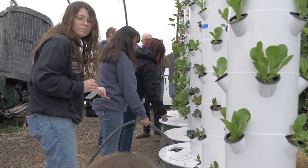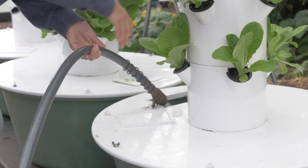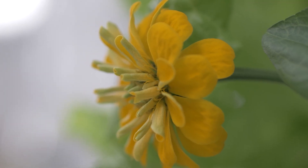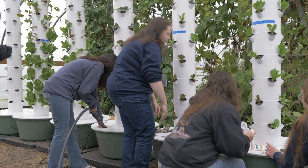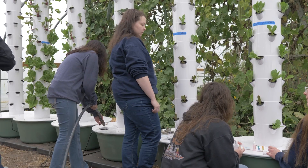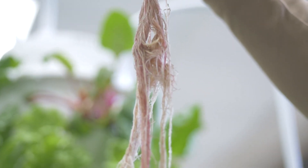Our towers are a unique system. The reservoir in the bottom holds just under 20 gallons of water with nutrients in it. It is pumped up through a pump that goes through the center channel of the towers, then trickles down and feeds the root systems of the plants. We call it beyond organic because it is mineral-based, not synthetic fertilizer, and so it fits within the broader concept of the organic goals of the Poor Handmaids of Jesus Christ and the food they consume.